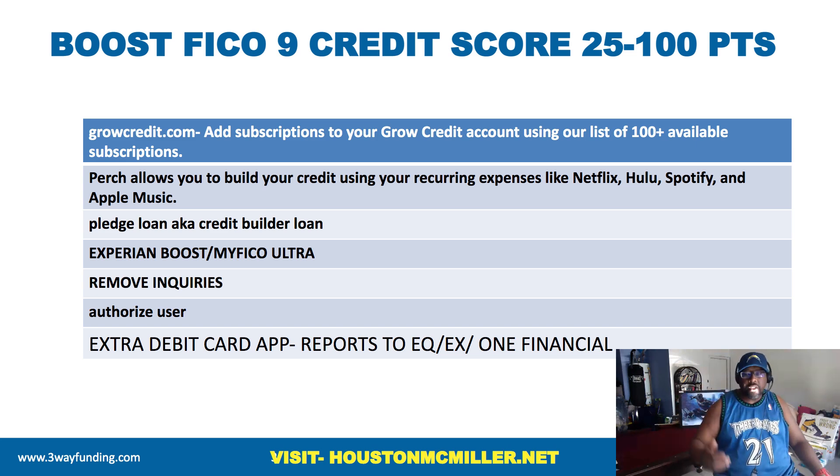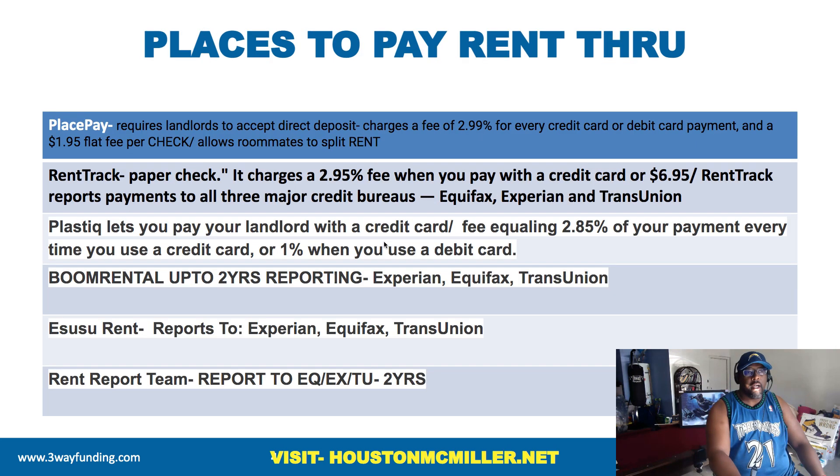Another thing: if you're using your debit card a lot, sign up for the Extra debit card app because it reports to Equifax and Experian — also known as One Financial. They can report your debit card transactions to the credit bureaus.